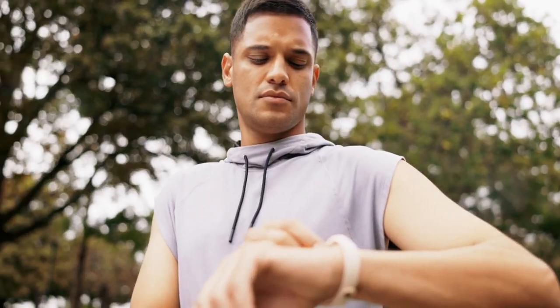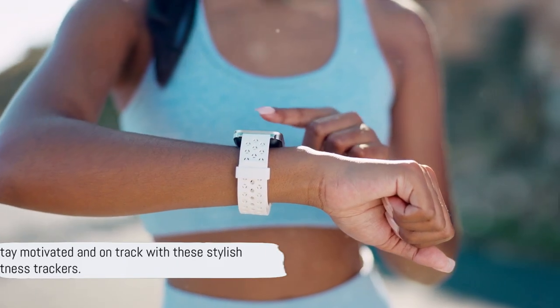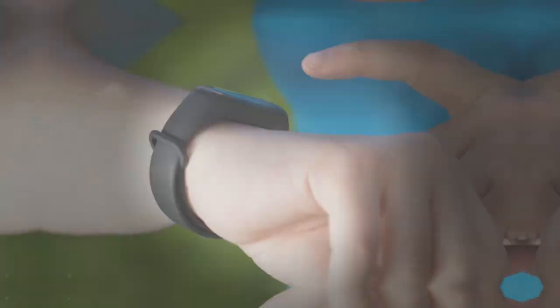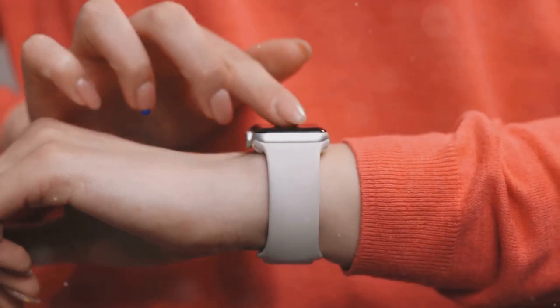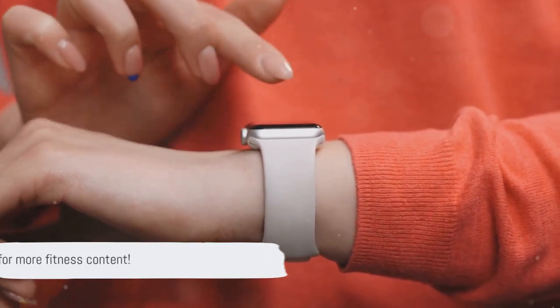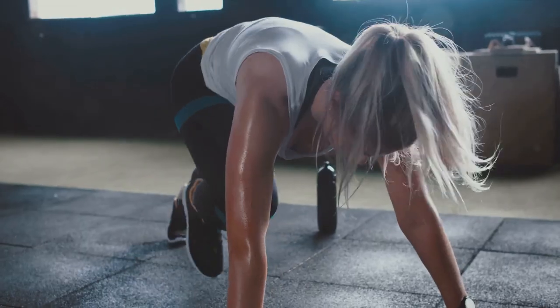These fitness trackers are not only functional but also fashionable. Whether you're a fitness enthusiast or just starting out, they are sure to help you stay motivated and on track. That concludes our list of the best fitness trackers available in the market. Remember, the right choice hinges on your unique preferences and fitness aspirations. Don't forget to like, share, and subscribe for more fitness-related content. Stay fit and stay motivated.